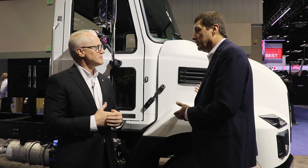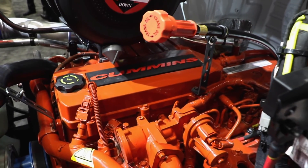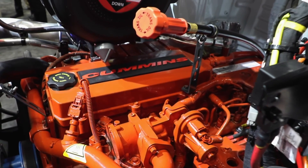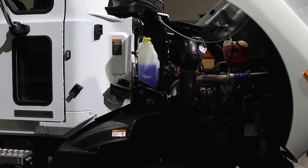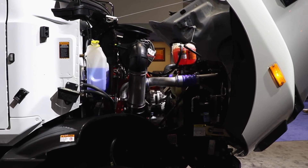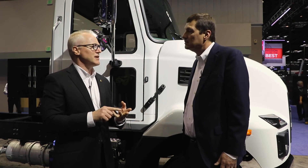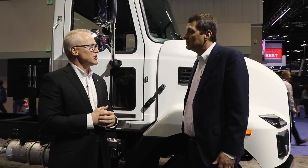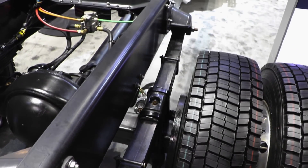We are using proven Cummins technology in these trucks. For those key components we do not have in our product portfolio, we're utilizing key supplier partners in the industry. For the engine, it's a Cummins 6.7-liter engine with ratings from 220 to 300 horsepower. Transmission is an Allison 2500HS as standard, with an option for the RDS. For front and rear axles, it's Meritor, and we have spring suspension as standard for the rear, with an option for air suspension.